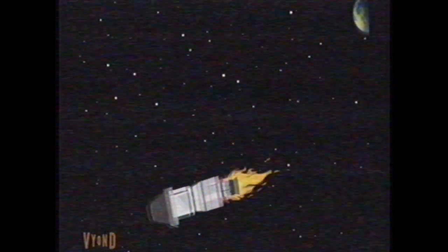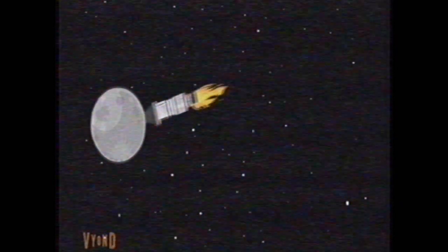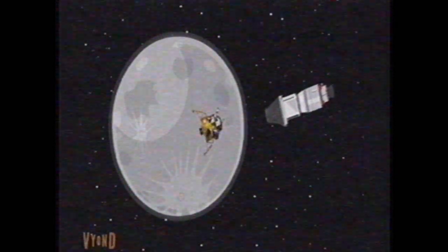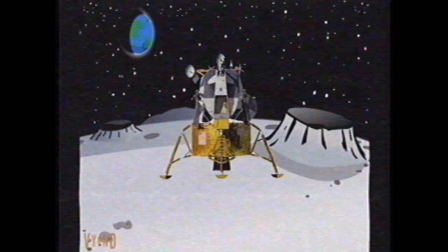Contact light. We copy you down, Eagle. Houston — Tranquility Base here. The Eagle has landed. Roger, Tranquility, we copy you on the ground. You got a bunch of guys about to turn blue. We're breathing again. Thanks a lot.